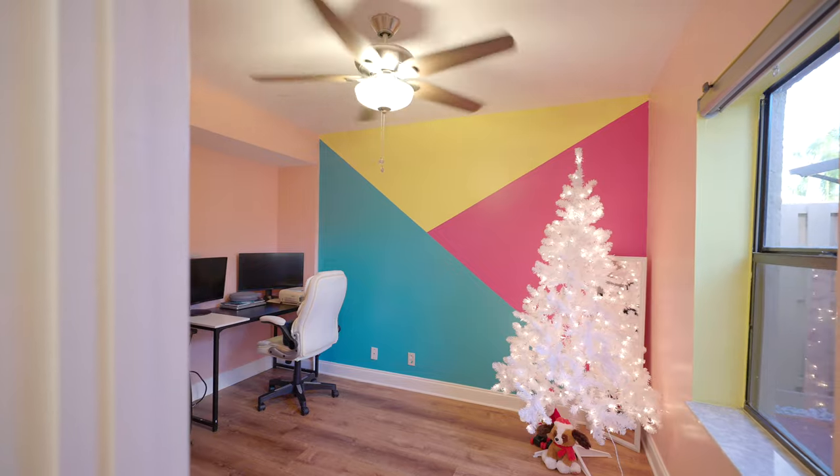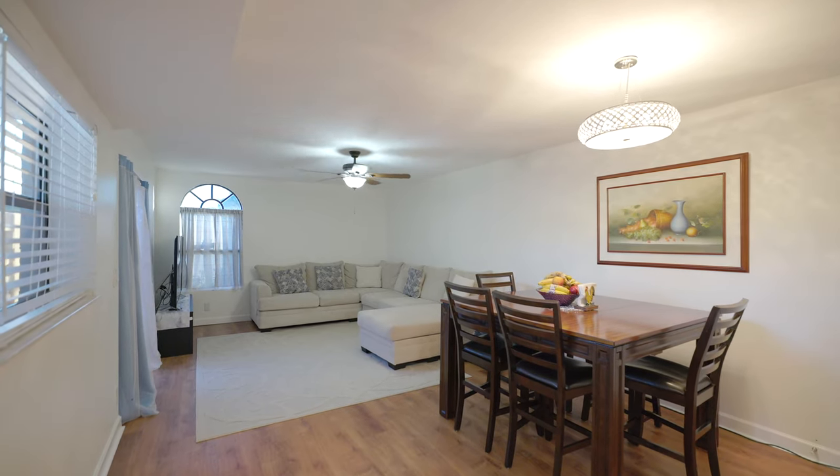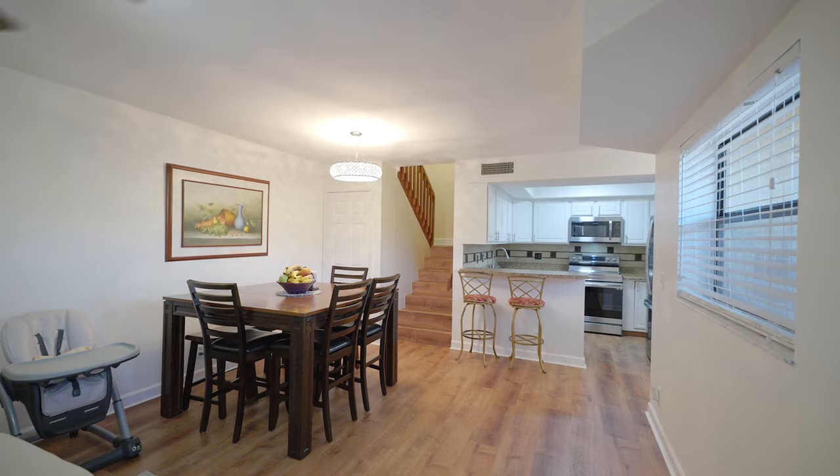As you walk into this townhouse to the right, you'll find a bedroom that can also be used as an office and a full guest bathroom. And to the left, you have your spacious living room that can also fit a large dining room table, with beautiful laminate flooring throughout.